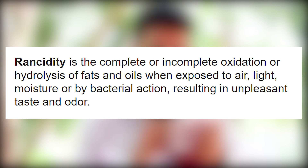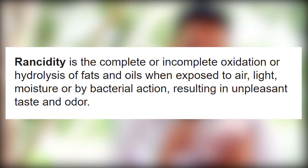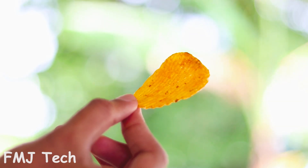So what is rancidity? According to Google, rancidity is the complete or incomplete oxidation of fats and oil when exposed to air, resulting in unpleasant taste and odor. It simply means that when food becomes rancid, it produces unpleasant taste and odor which makes it unsafe for consumption.